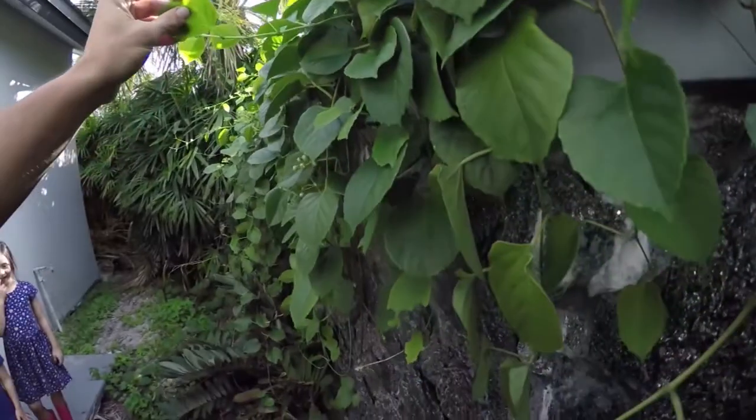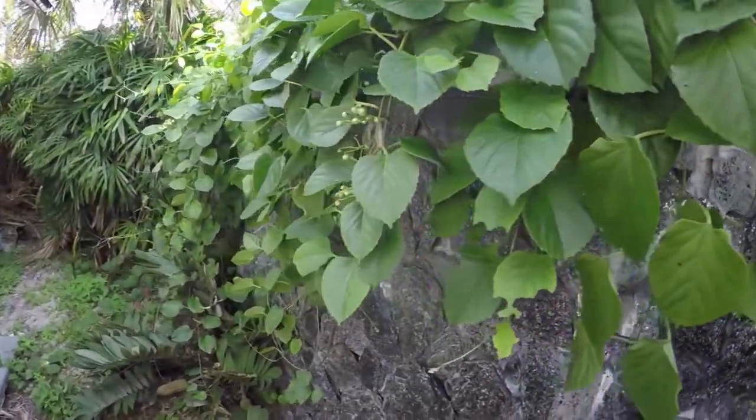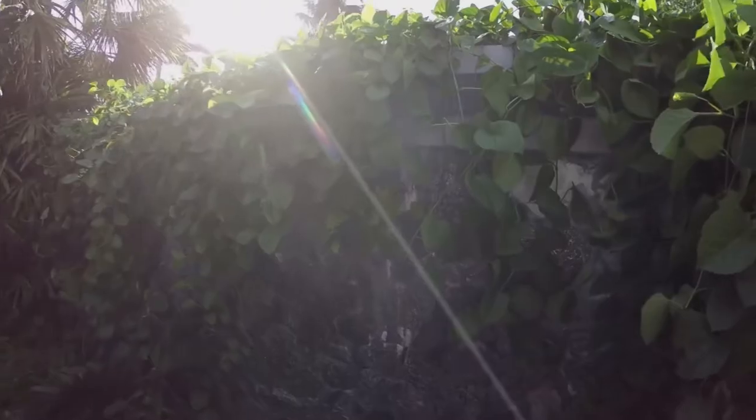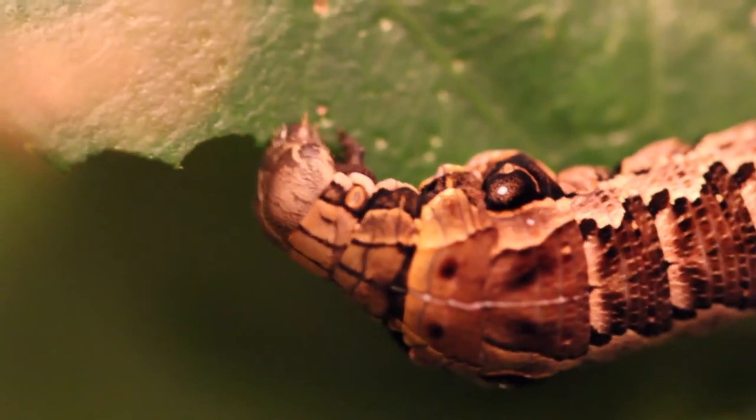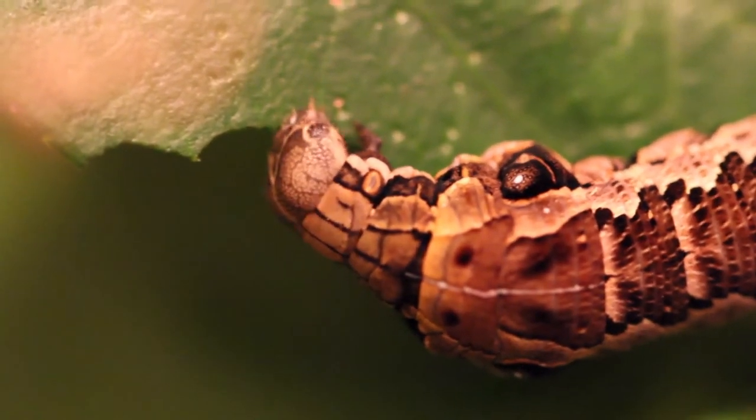They feed on grapes — vines in the grape family, Ampelopsis, Cissus, things like that. Possum grape is where I found a caterpillar on just last year. And it's a beautiful moth.